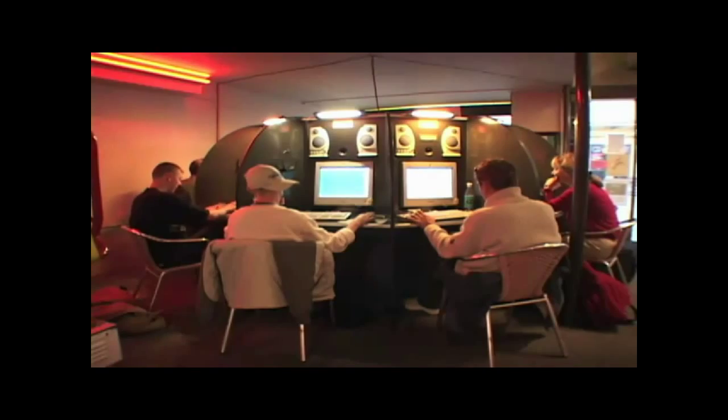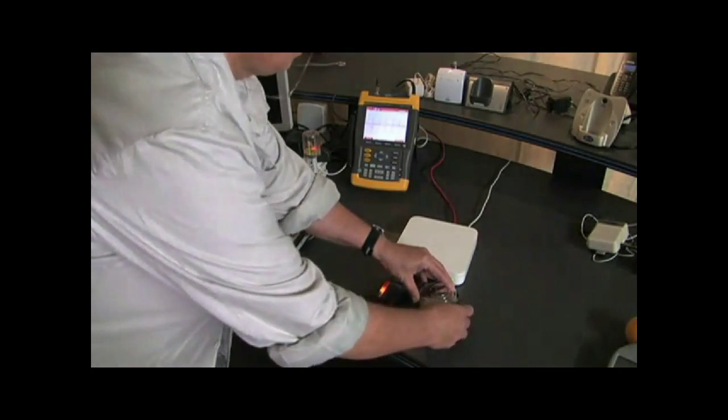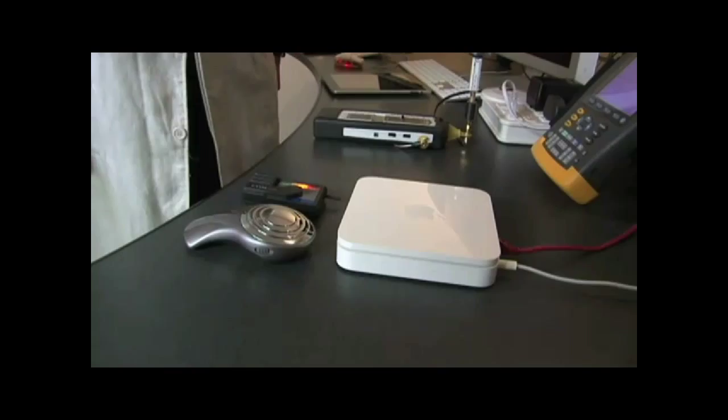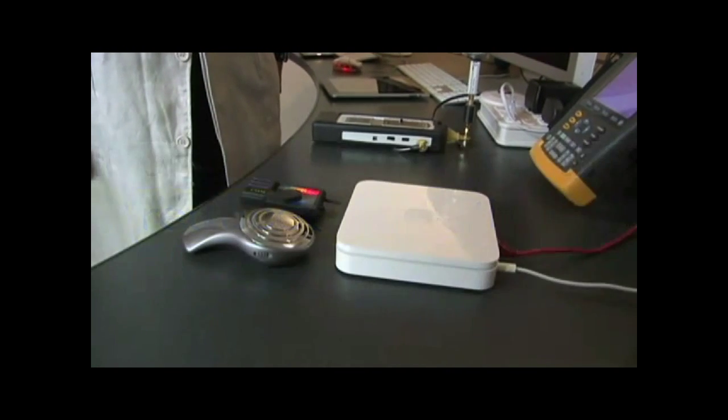Swisscom was so concerned about the effects from long-term exposure to pulsed Wi-Fi radiation from their internet provider services that they filed a patent with the World Patent Office that demonstrates a method to eliminate the radiation that constantly broadcasts from Wi-Fi base stations when not in use.